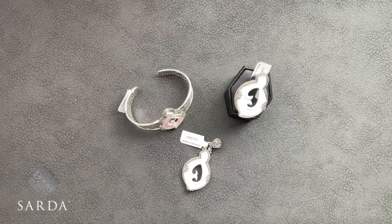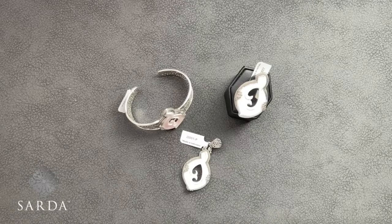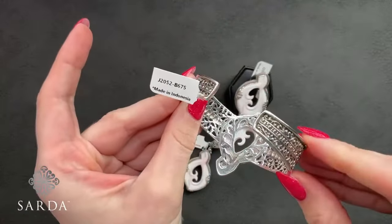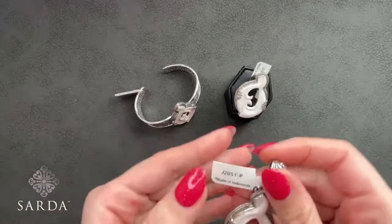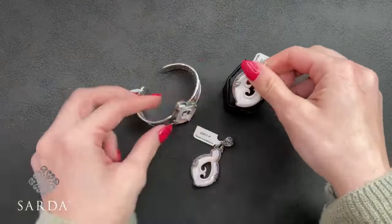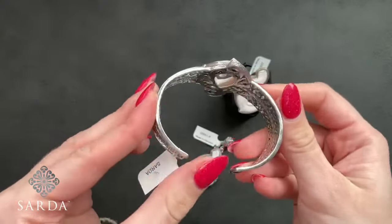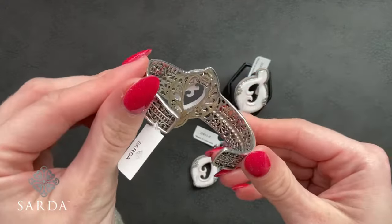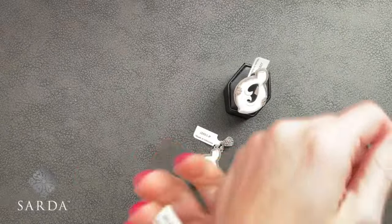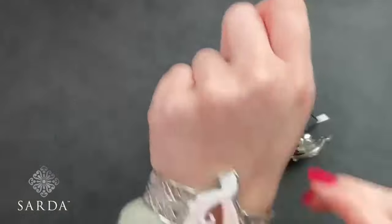We're going to get started with some conch shell — pink conch shell — kicking it off with a bracelet. J2052 is the bracelet, J2051 is the pendant, and J2050 is the size 8 ring. Starting with the bracelet: J2052 is a 6.75 inch bracelet, fitting a 5.75 to a 7 inch wrist, priced at $149.99. This is a very beautiful bangle with lots of adjustability — a very light, pale blush color of the conch shell.